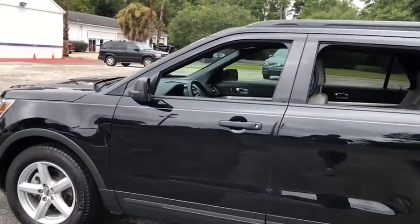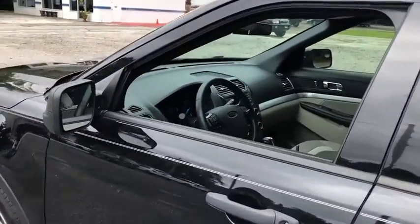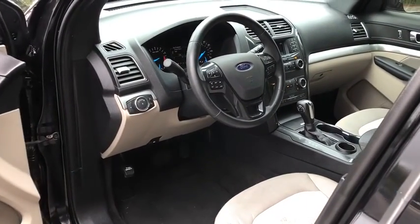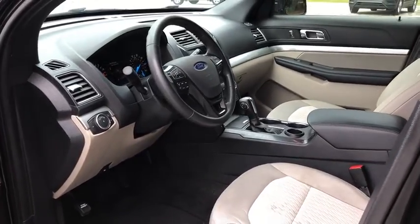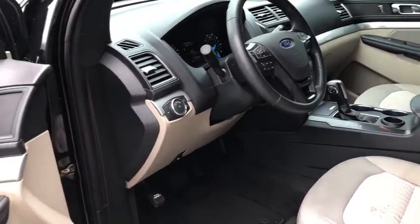Traction control, dual airbags, power steering, four-wheel disc brakes, AM-FM stereo radio, electronic stability control, compass, power windows, trip computer, rear window defroster, remote keyless entry.